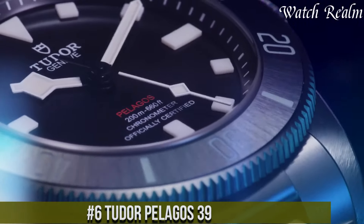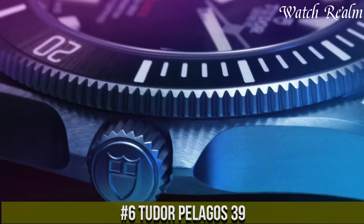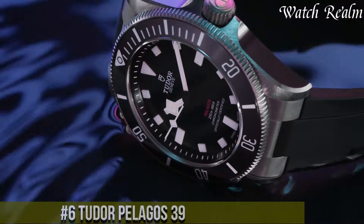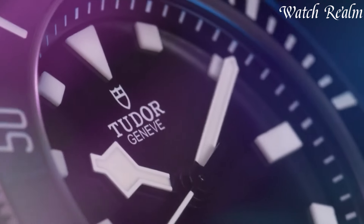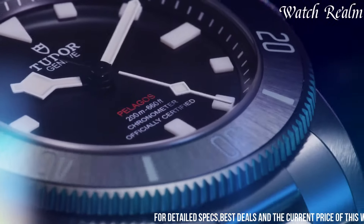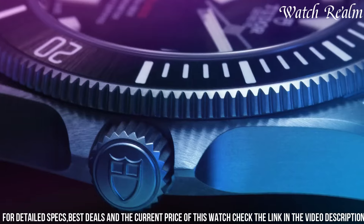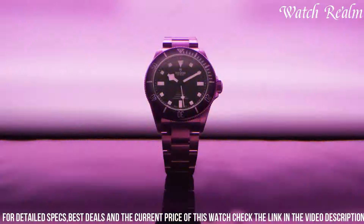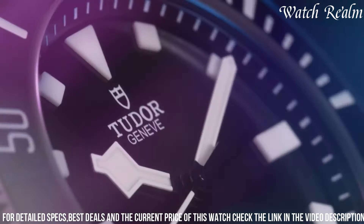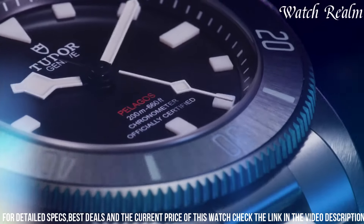Number 6. The Tudor Pelagos 39 is a testament to precision and durability, embodying the pinnacle of Swiss craftsmanship within a sleek and purposeful design. Boasting a 39-millimeter titanium case, this timepiece merges robustness with a lightweight feel, ensuring comfort on the wrist. Its unidirectional rotatable bezel with a ceramic matte disc allows for precise timekeeping and underwater exploration, offering water resistance up to 500 meters.